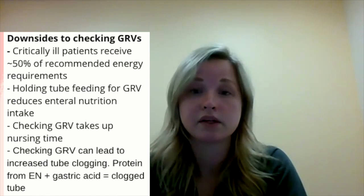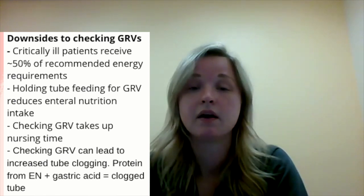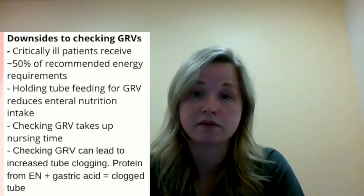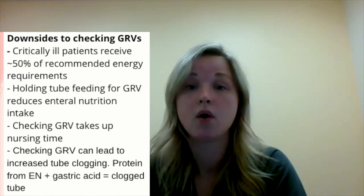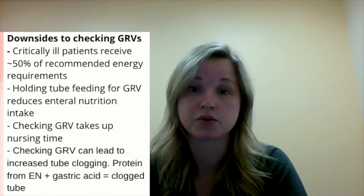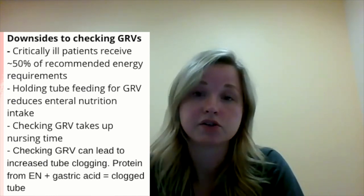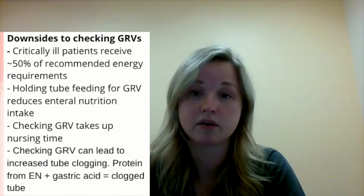A second reason that monitoring gastric residual volumes isn't the best is because it takes a lot of nursing time. In patients who are receiving continuous feedings, it's usually monitored every four to six hours, or before every intermittent feeding if a patient's on an intermittent schedule. Lastly, monitoring gastric residual volumes can increase the likelihood that the feeding tube will clog.